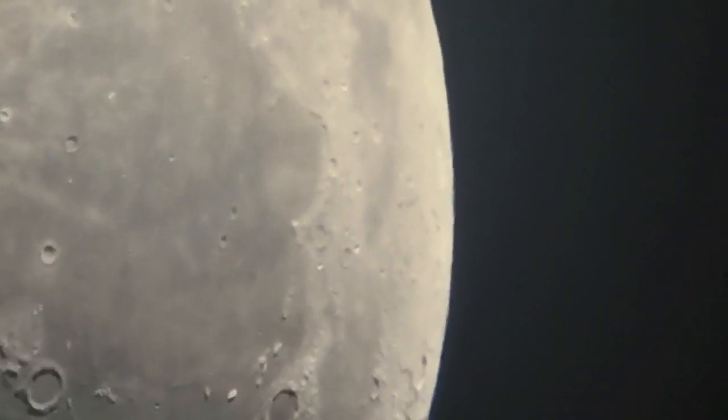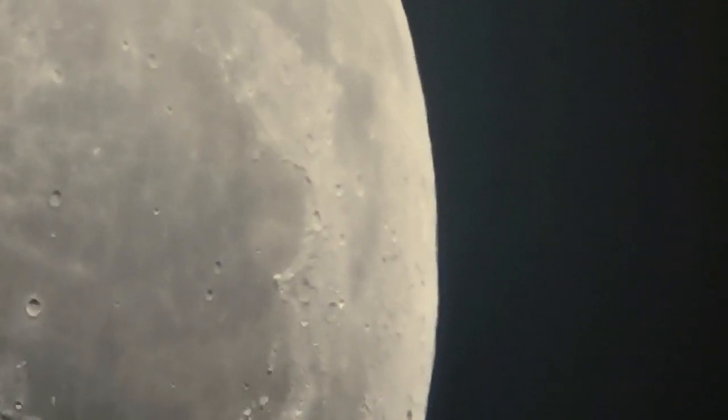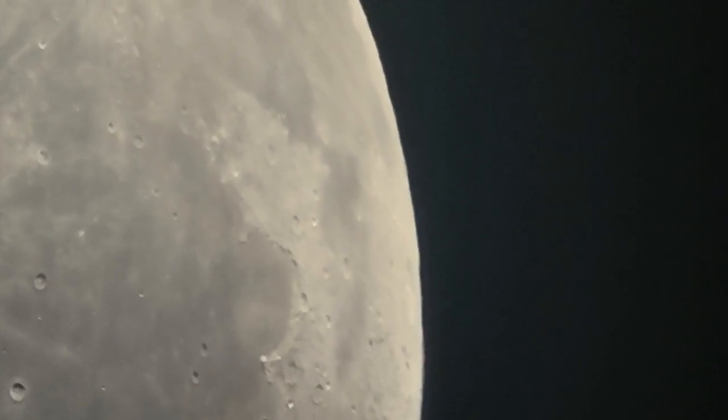And we have something called KREEP — K-R-E-E-P. These are the dikes that actually poured all this lava. It has a square shape all across the visible face, and we only see it through gravity data.